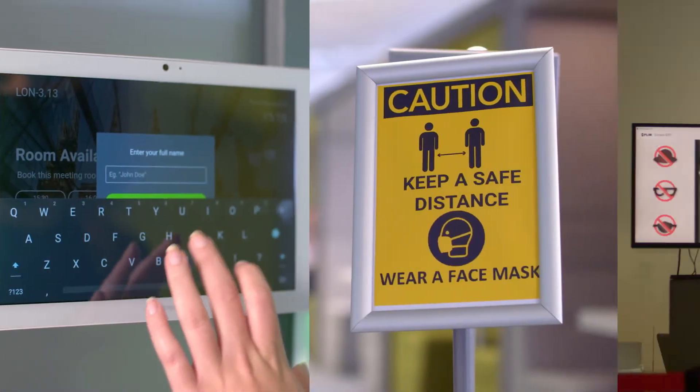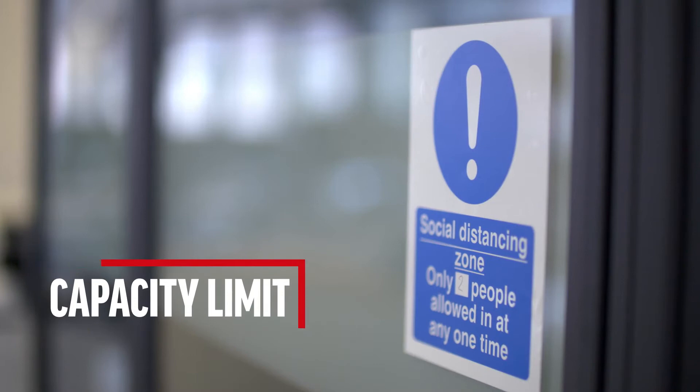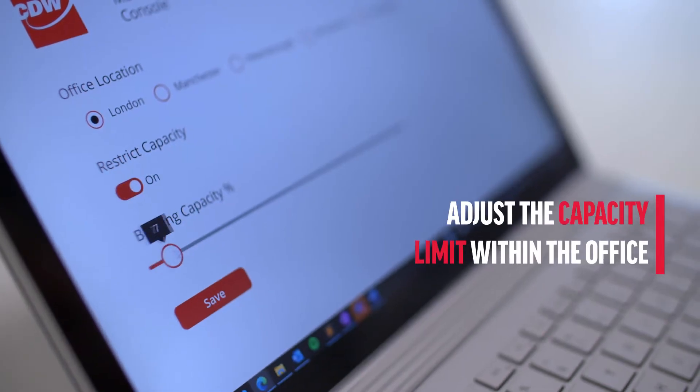Companies are going to be making the investment in all of this technology just to make the workspace a safer place for end users. For example, if you've got a capacity limit, getting the right number of people back into the office is largely going to be down to hot desk booking solutions and meeting room booking solutions. Using sliders, you just adjust the capacity limit that you've got within the office, and when you hit that quota, it would tell that person that unfortunately that office is full.